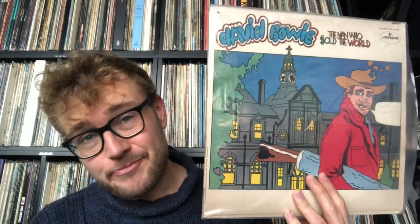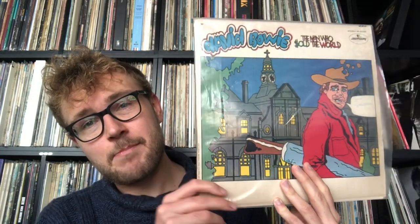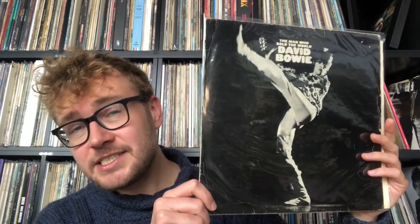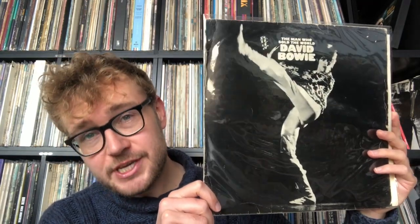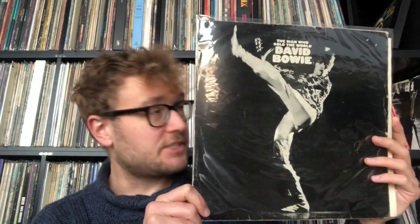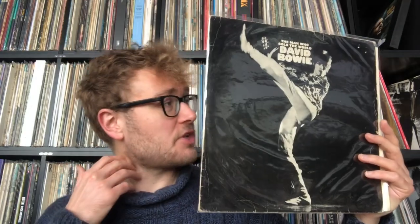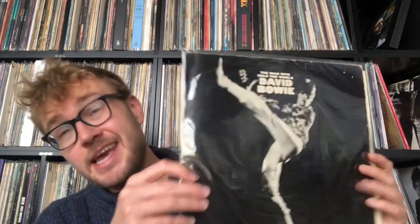I haven't been listening to this copy because this album has been bootlegged a lot, and this is actually an American bootleg. What I've been listening to for this video is the 1972 British reissue on orange RCA, which is a very good-sounding pressing. I'm not going to dive too much into the pressings for this video — I'll do a comparison of pressings in another video.